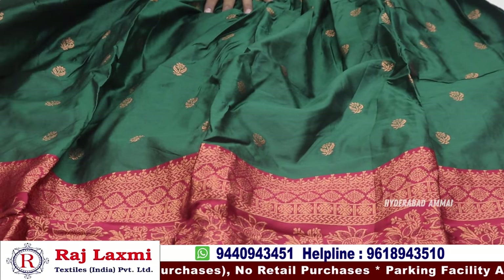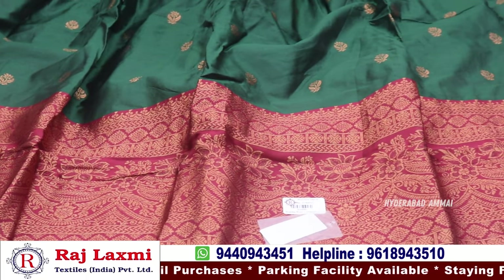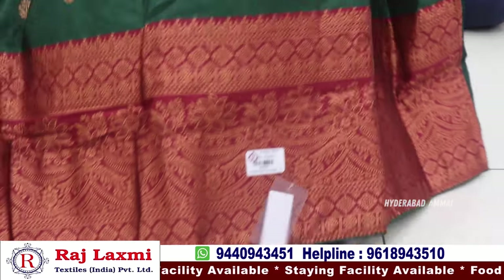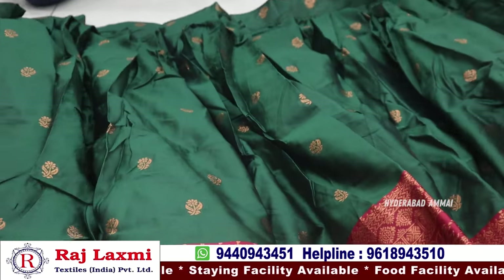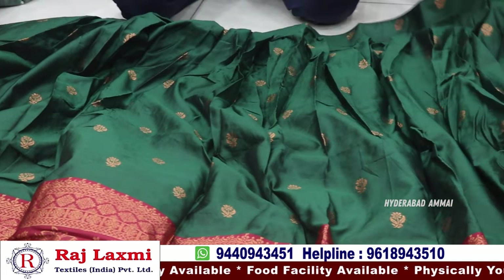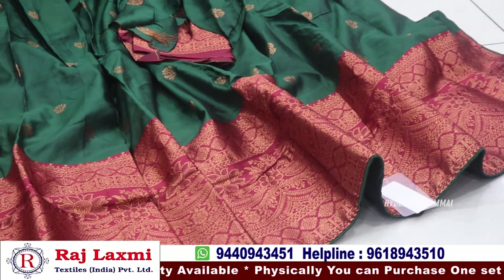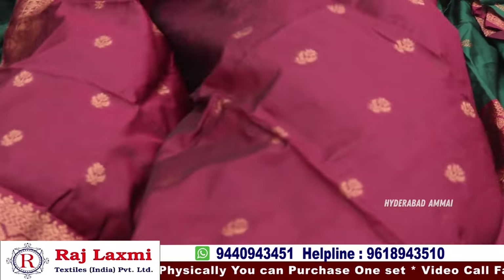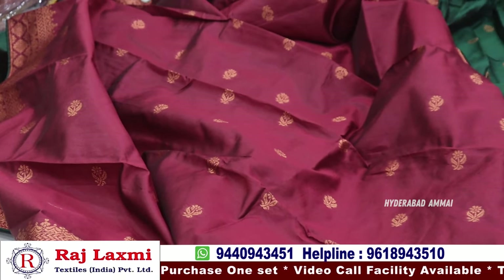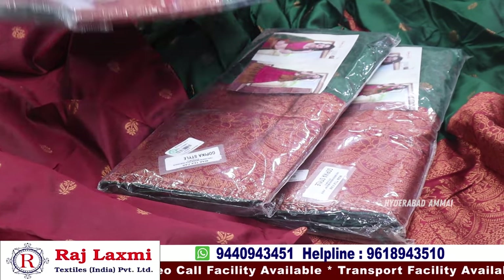It has a lot of trending items in the market. It has a pure zari border, a long border, and an umbrella gear type. There is a same combination. The border color matching is single color. The price is only for the color chart matching, especially for the green chart.